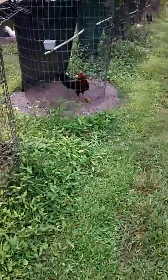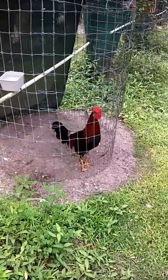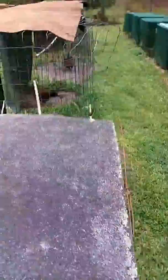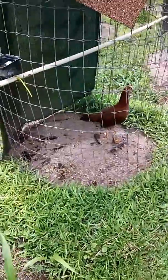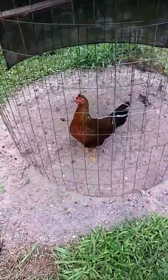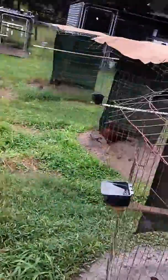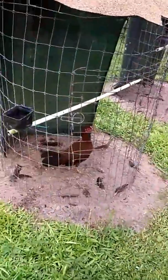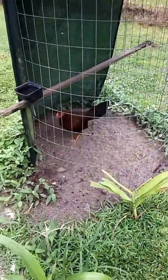This is a black breasted red straight comb India pullet. Come back over here — this is one of the India pullets from this year, black red pullet. This is another black red pullet this year. And here's another black red pullet from this year — India.